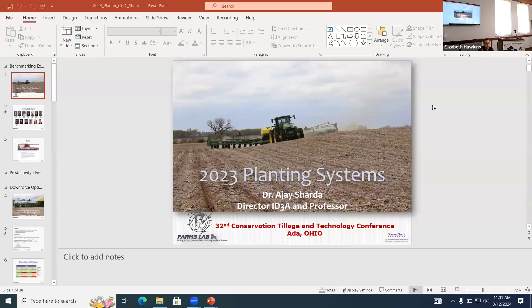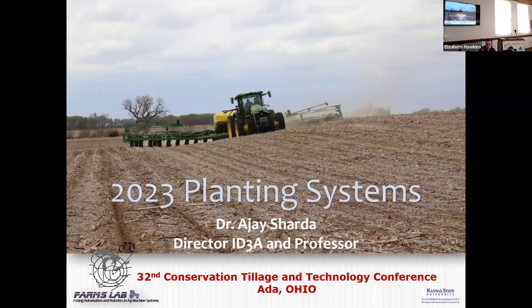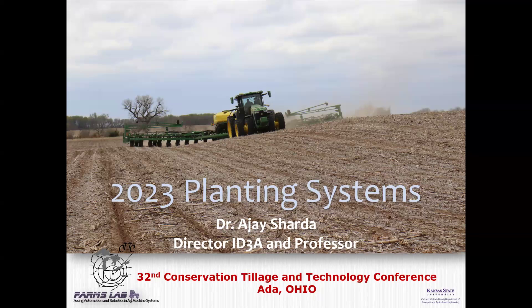Number one, thanks for stepping in at the last minute. If you haven't ever done that before, sometimes it can be a little stressful. So at the last minute, I asked Ajay to talk a little bit about the research. But a few things about Kansas State — Ajay's been there ten years now. He's a full professor, and one of the unique things he's been able to do is to work with industry.